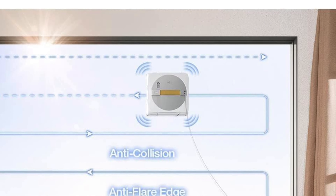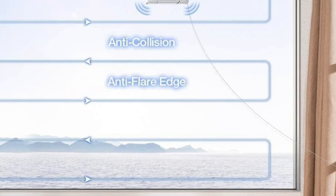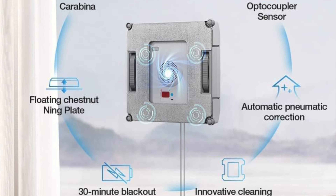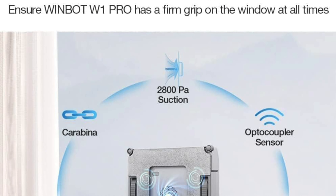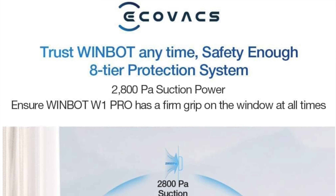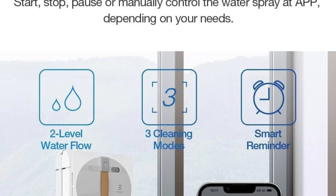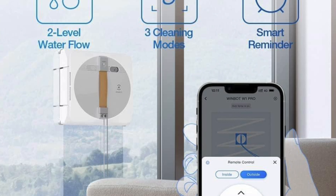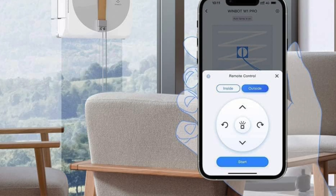Edge detection — even frameless glass is no match for this robot's high-precision coupling sensor, which detects edges and adjusts its cleaning path in just 0.02 seconds. Cross water spray technology: with its unique cross spray in dual directions it keeps your windows moist and clean, tackling stubborn stains like a pro. A 60ml reservoir ensures you won't be constantly refilling or replacing mopping pads. It's ideal for homeowners with large windows, businesses with glass storefronts, and anyone who wants a pristine view without lifting a finger.